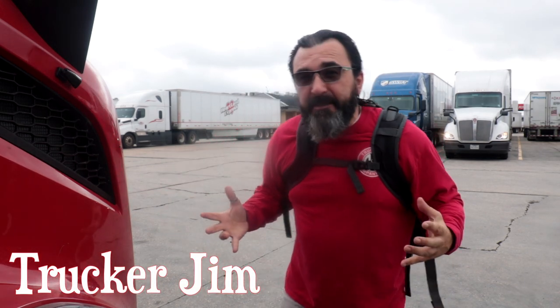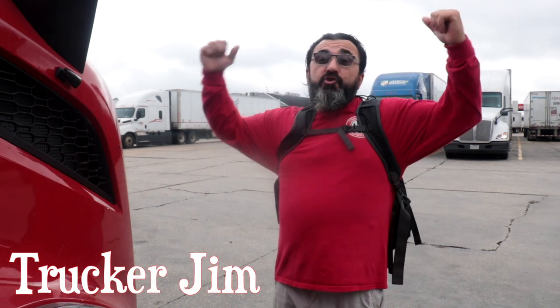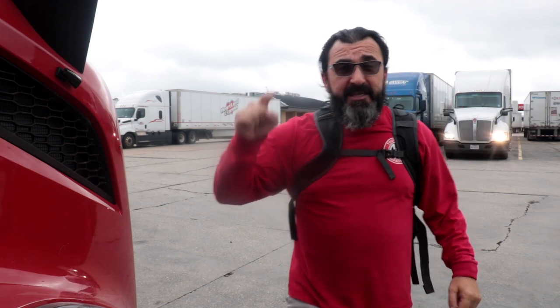All right, what's up truck drivers? Welcome to the Trucking Journey. I'm Trucker Jim and in this episode I'm going to be going over trucker must-haves if you're going to do OTR trucking.